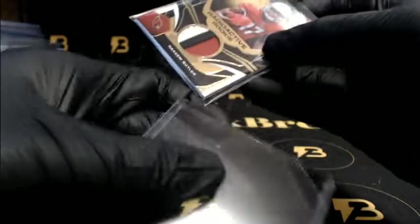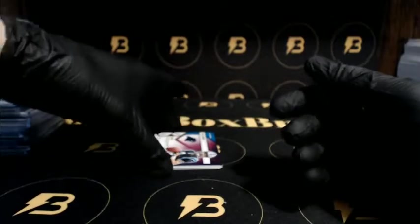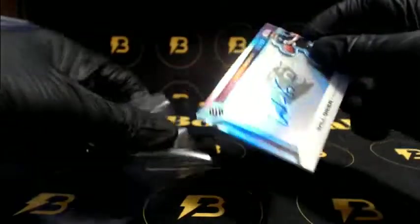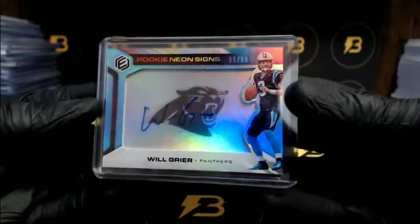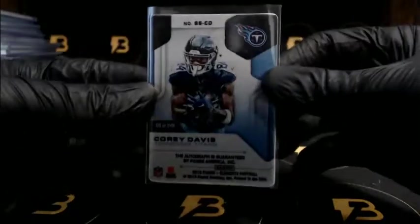All right, last of it guys, good luck. Out of 75 - Tyreek Hill for the Chiefs. Butler - nice three color patch to 99 for the Cardinals. Nice Will Greer out of 50 going out to the Panthers. And to finish it off, Corey Davis going out to the Titans - very nice, out of 149.